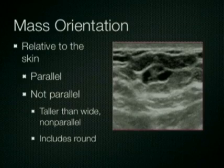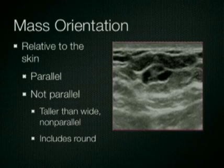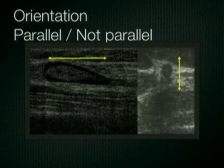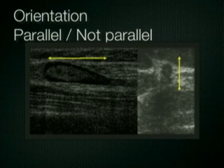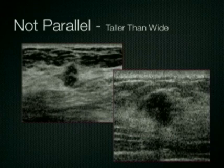Next to be described is the orientation of the mass with respect to the skin. The options here are a mass which is parallel to the skin and one which is not parallel. Lesions that are not parallel to the skin may also be described as taller than wide, and this includes lesions which are round or spherical. Here are examples of parallel and not parallel lesions: an intramammary lymph node on the left, which is parallel to the skin, and a small cancer which is not parallel on the right. Here another example of an invasive cancer in which the long axis is perpendicular rather than parallel to the skin.